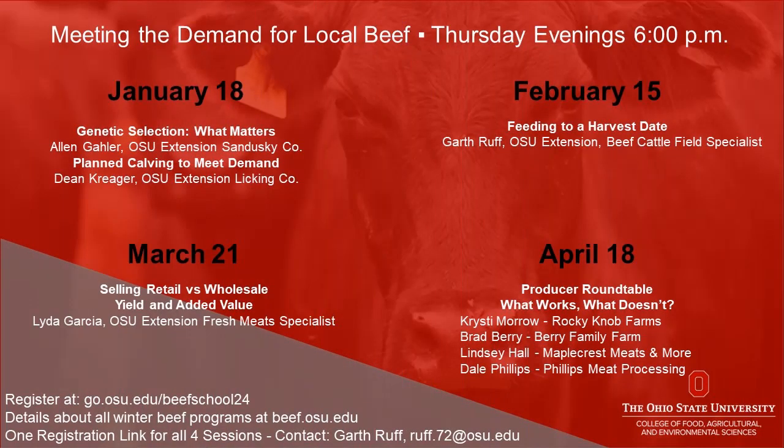The second session of the 2024 Ohio State University Extension Beef Team's Virtual Beef School was hosted via Zoom on February 15. This year's four evening beef school sessions are taking a deep dive into production practices and factors that impact quality and profitability when it comes to producing beef to be marketed directly to consumers. This second session focused on the challenges of feeding and finishing cattle to a specific time and finish.